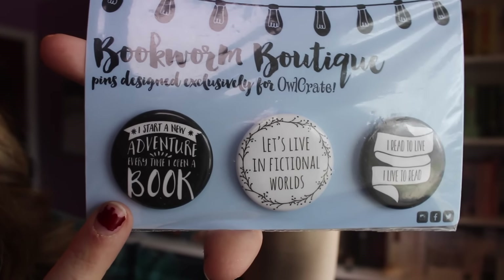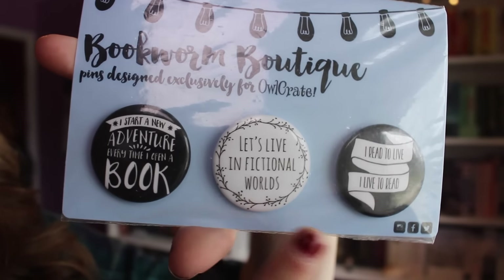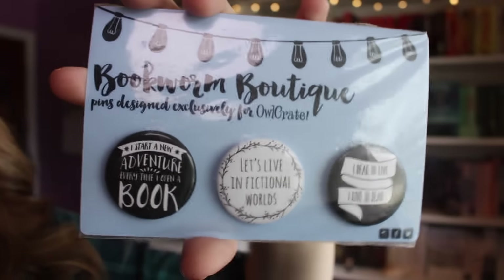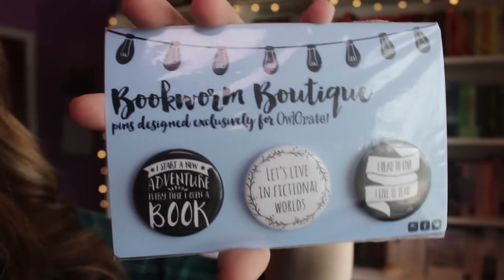So there are three buttons. The first one says, 'I start a new adventure every time I open a book.' The next one says, 'Let's live in fictional worlds.' And the last one says, 'I read to live, I live to read,' which is so cute. I absolutely love these — I have a little button collection going because of all these subscription boxes.